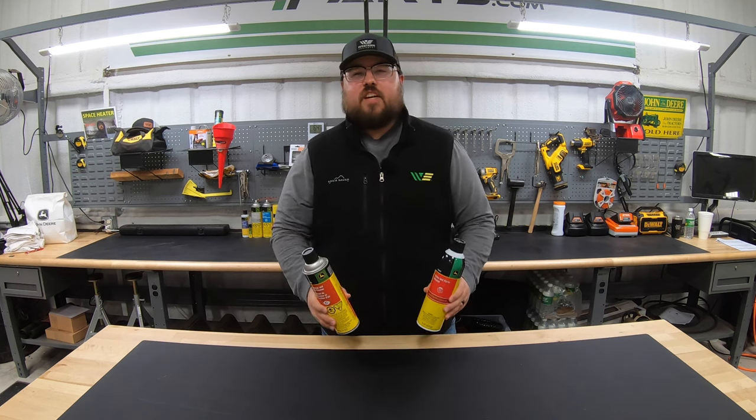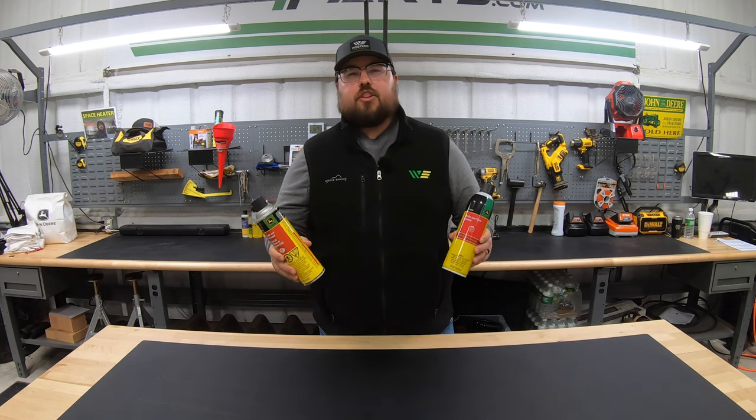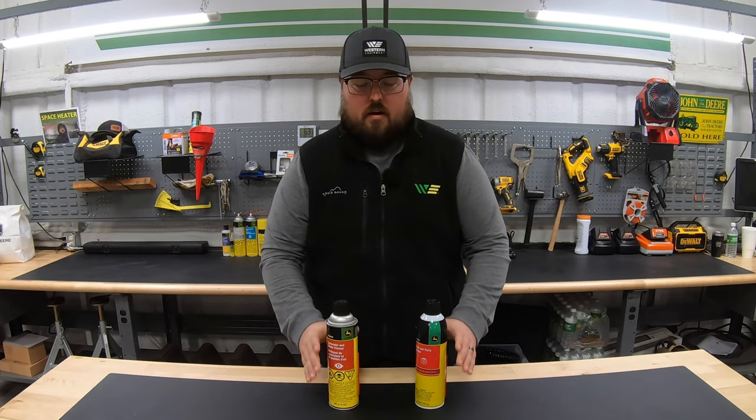I know that this may seem like a silly video. We're talking about brake parts cleaner and carbon choke cleaner. We know that they both do basically the same job — they clean off grease and grime. There are two main differences that we really need to talk about with these two.